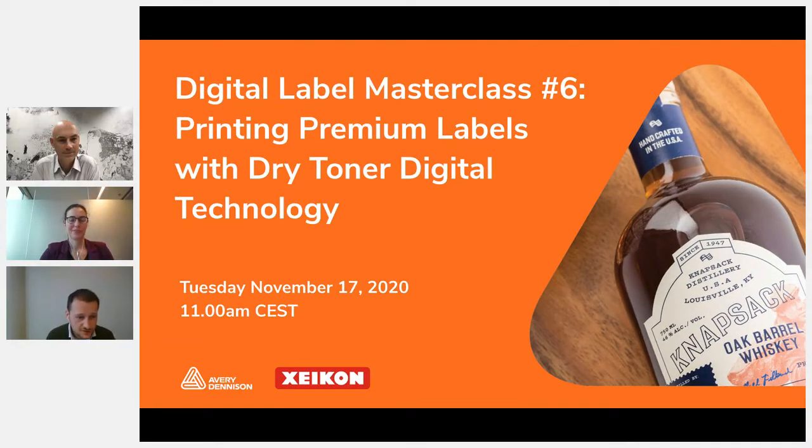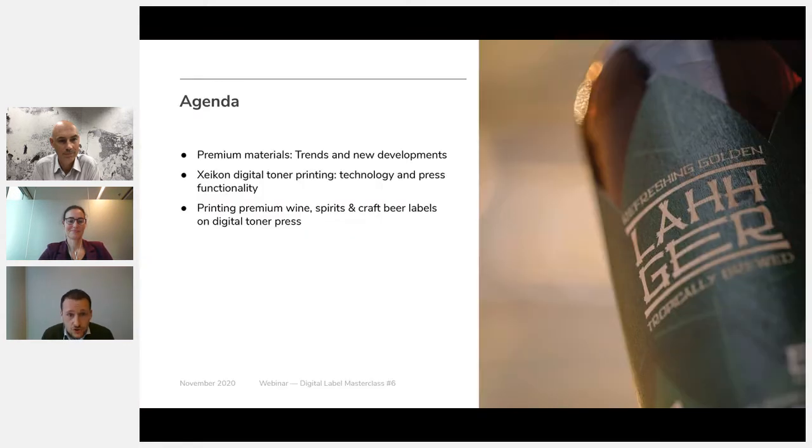Good morning everyone and welcome. This is Digital Label Masterclass number six. The session is organized by Avery Dennison in collaboration with Xicon. If you join us for the first time, we make these webinars to share knowledge and experience around digital label printing, and every time we focus on a specific topic, technology, or market segment.